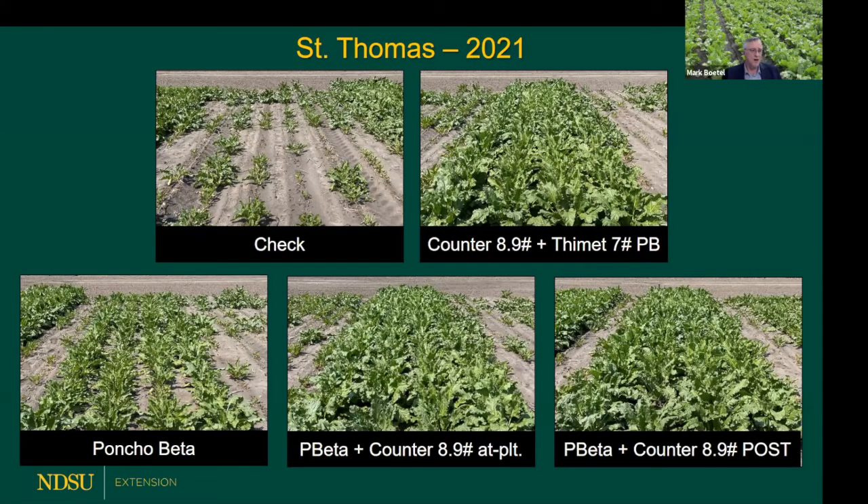Here's what some of those plots looked like in 2021 - untreated check with good pressure. Counter plus Thymet typically does pretty well. Poncho beta alone is straining a bit - we don't recommend poncho beta as a standalone in moderate to high risk situations; you really should be planning on some form of additive protection. Adding Counter at planting with that poncho beta worked quite well, as did combining poncho beta with a post-emergence application of Counter. You can see the alternating untreated buffer rows - it looked like somebody went through there with a weed whacker.